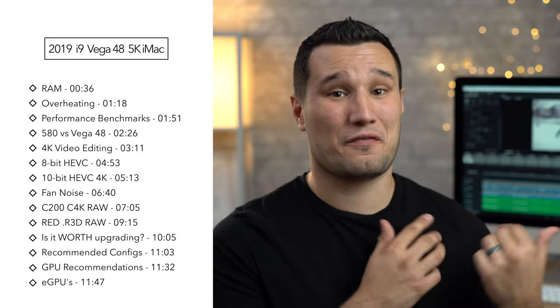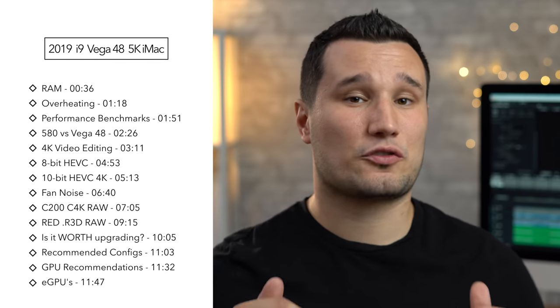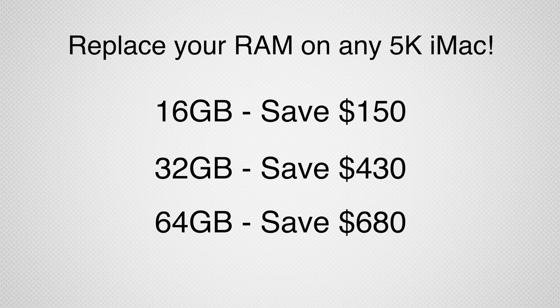We've been waiting for this update for a very long time, and I'll just give you guys the quick answer: I am very impressed. As always, there are affiliate links in the video description to configurations that I would recommend for different use cases, as well as RAM kits where you can save up to $680 if you install 64GB of RAM yourself instead of buying it from Apple.